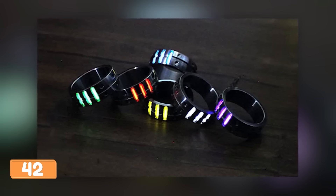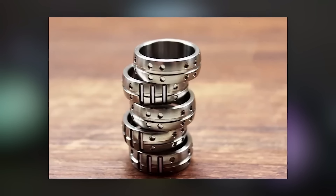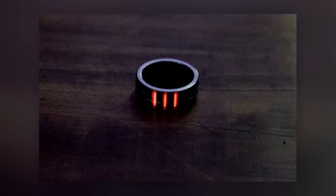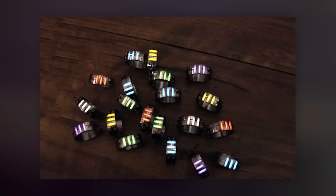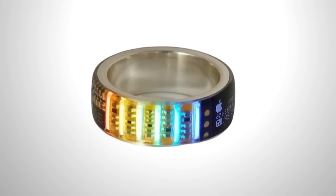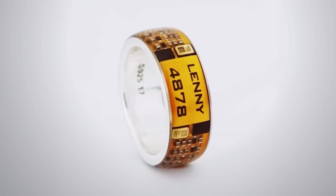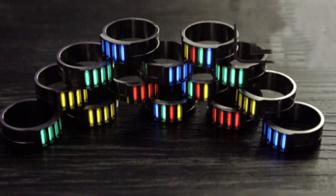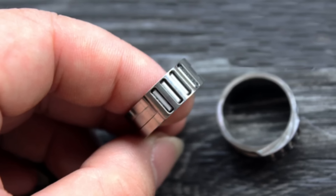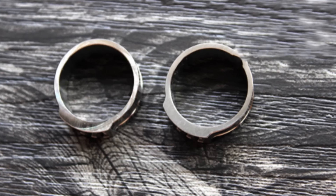Introducing the Ring — a titanium alloy masterpiece that glows with an otherworldly radiance thanks to its tritium gas insert. Made from the same material used in marine turbines, airplane parts, and rockets, this ring is durable and incredibly lightweight at just 0.1 ounces. With a lighting lifespan of 25 years, it's truly built to last — perfect for sci-fi fans and tech enthusiasts. Get yours for just $91, or the custom engraved version for $169.